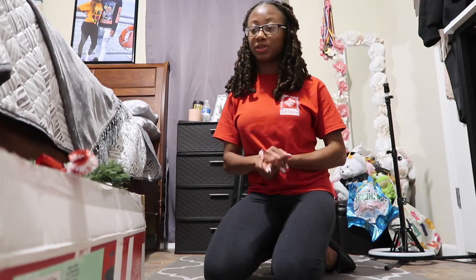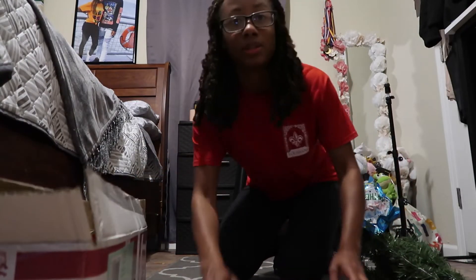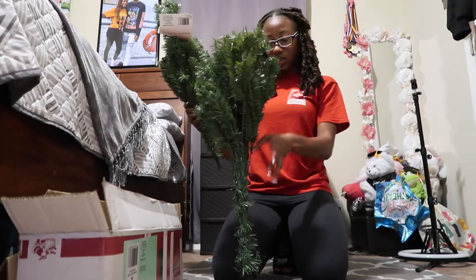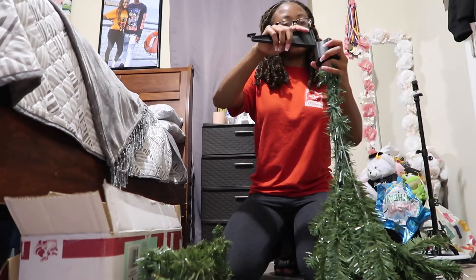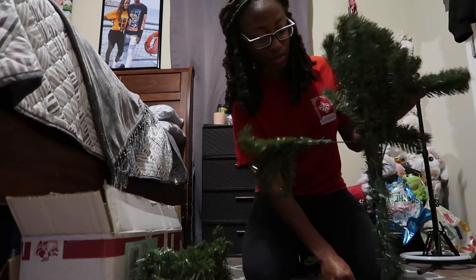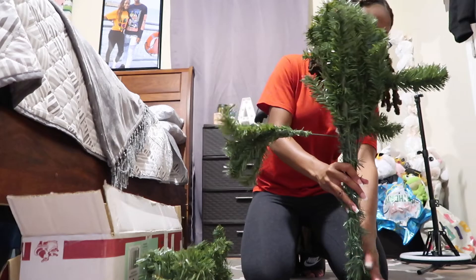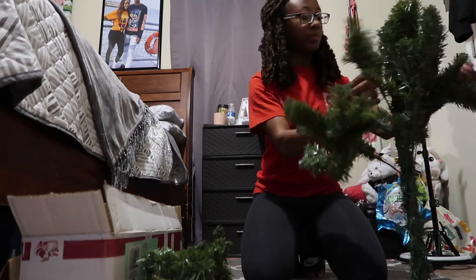Now it's time to put the Christmas tree together. I'm going to get on the floor for this obviously because it'll be a little bit easier. Like I said it's a four-foot tree. I put the stands on backwards — why did I put the stands on backwards? Okay, let's see. Alright, so we gotta fluff out the tree.